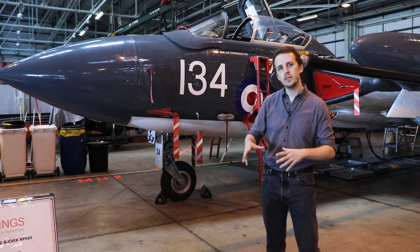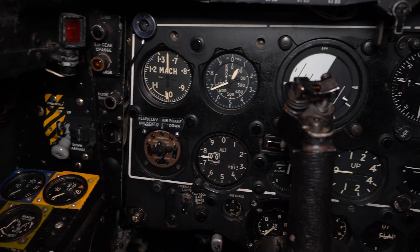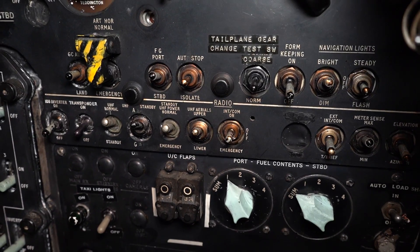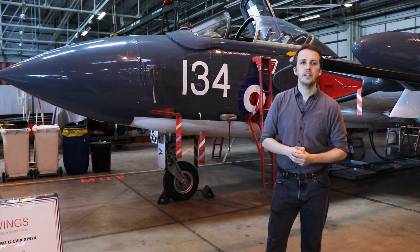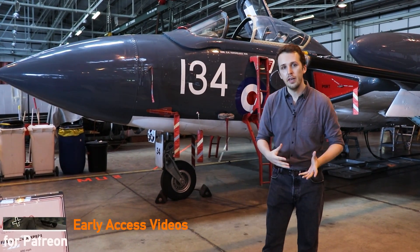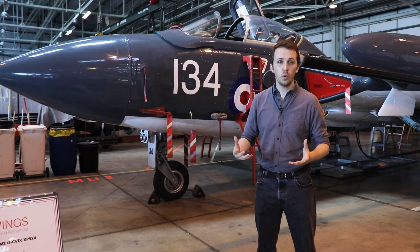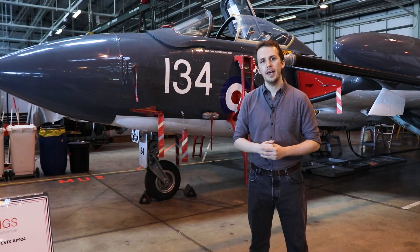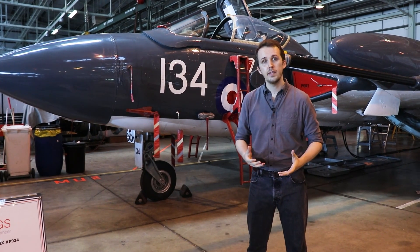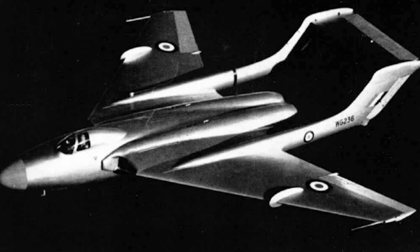Now the Sea Vixen — let's talk about its history first, and we're going to do the walk-around, then of course I'm going to jump inside and explain all the details there. The Sea Vixen starts out as a program for both the RAF and the Royal Navy. Both are looking to update their inventory with newer, faster jet-powered aircraft, and in the early 1950s de Havilland comes up with an aircraft called the DH-110.